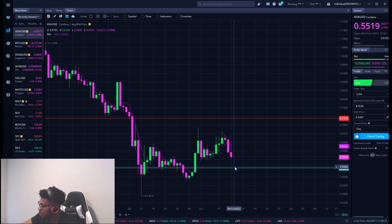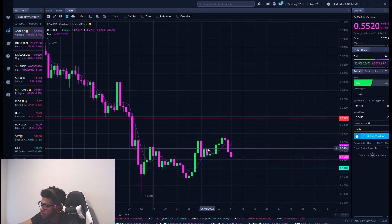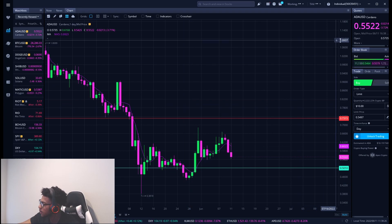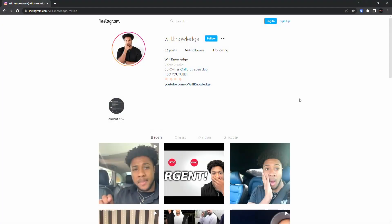This is very big for Cardano — hope you guys enjoyed the video. Always remember this is not financial advice; it's for education purposes only, so do not trade anything you see here in the video. I'll catch you guys in the next one. Don't forget to follow me on Instagram at will.knowledge — let's get over a thousand followers.